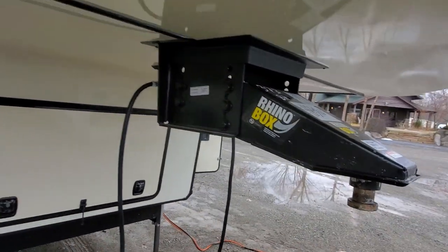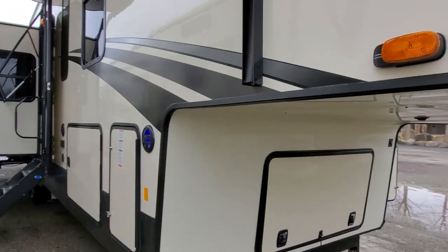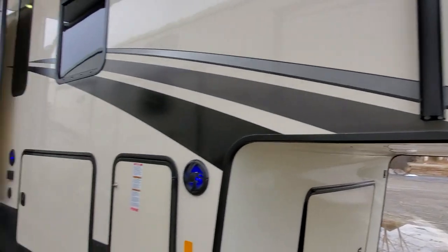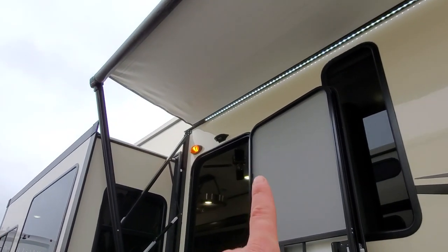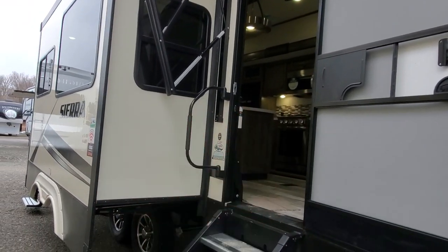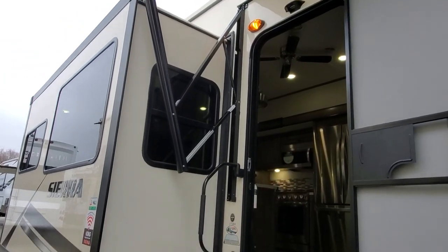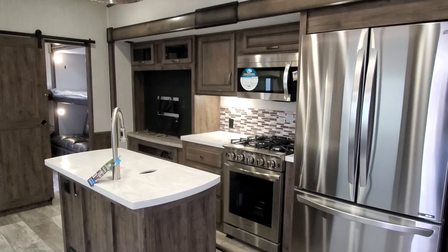The Rhino box allows for more room inside the coach because of the way the bracing sits on the frame. The cameras are prepped so you go buy the camera and it plugs right in — same system as the backup camera prep. Above the door, Furion offers a four-camera system on one display: two side marker cameras, an observation camera in the back, and a security camera above your door frame.